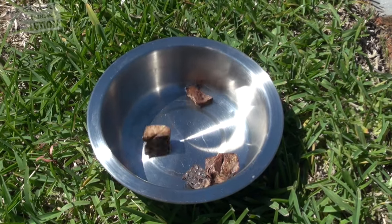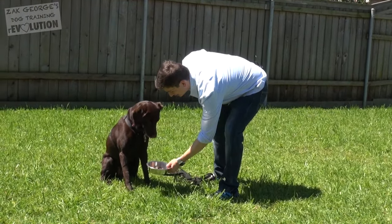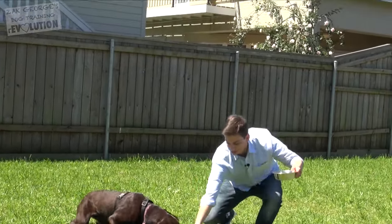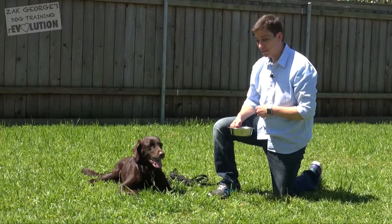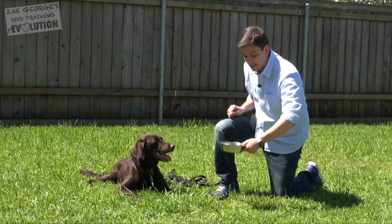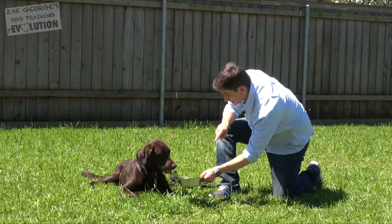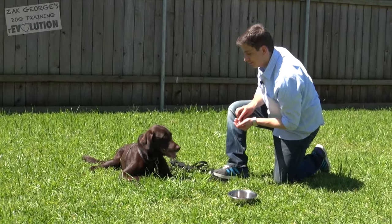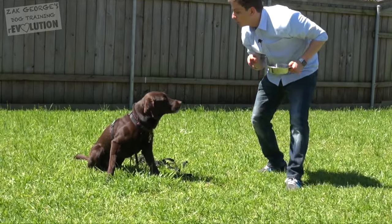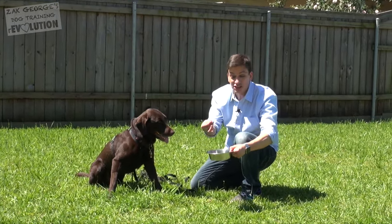You can also try distracting them with some good food — this might be a bit more tempting for Luca. This time I'm going to try to be a step ahead of Luca and not let her get the treats. My goal is to have the treats here and get her to come to me instead. She's very focused on the food — this could just as well be a squirrel.